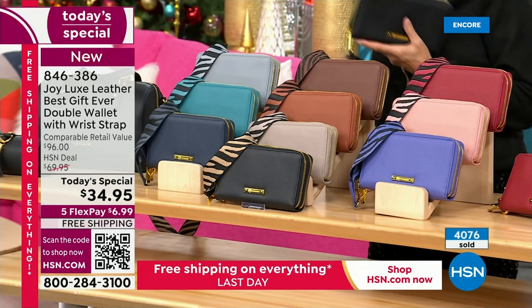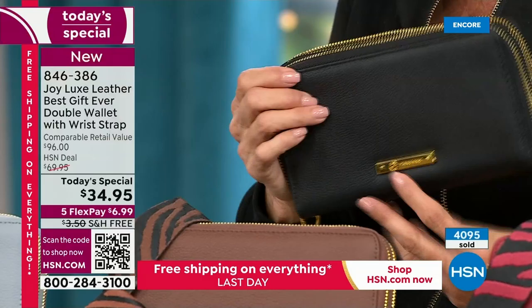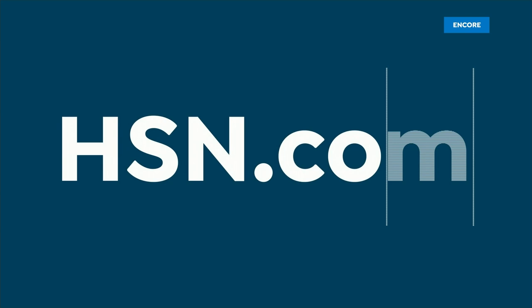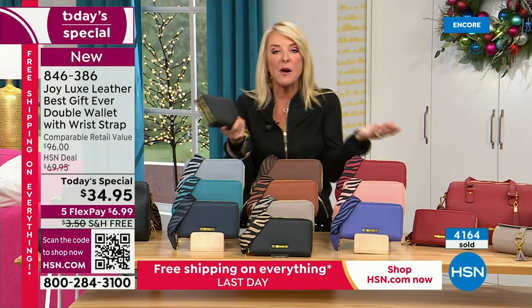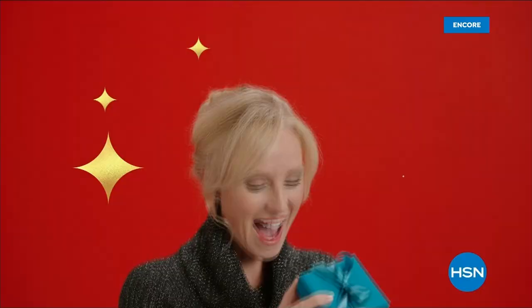There's no apologies for this wallet. It'll hold everything you can imagine and then some, keep you incredibly organized, and you get that great luxe that only Joy brings us. If you want the red, cognac, warm tan, or black — highly recommend you order tonight. Because we are swamped, the best way is to go to hsn.com — it's a couple of clicks and you're done. Everybody gets free shipping. If you're brand new, you have the opportunity for five flex pays. It will cost you $7 to have that elevated experience carrying a beautiful Joy luxe wallet.